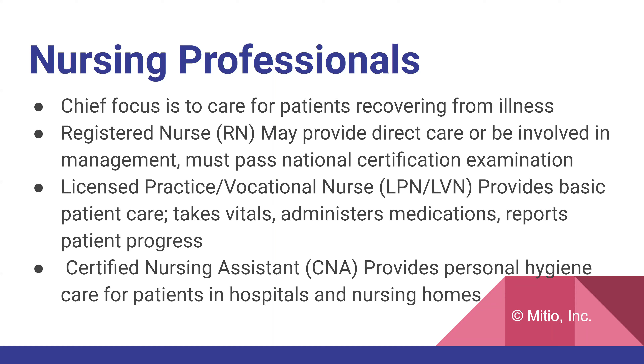There are also nurses with bachelor's degrees, BSNs. A licensed practical/vocational nurse, LPN or LVN, provides basic patient care — taking vitals, administering medications, and reporting patient progress. And then you have the certified nursing assistant, CNA, who provides personal hygiene and care for patients in hospitals and nursing homes. All these individuals work together, sometimes in large hospitals in different areas, and they're all within the nursing profession.